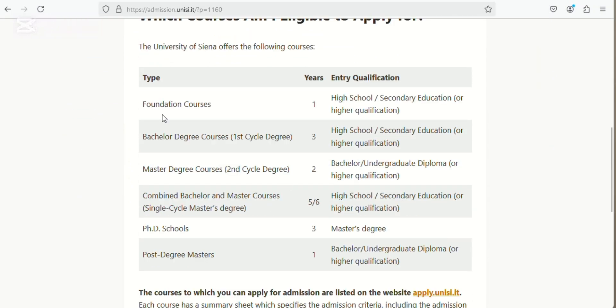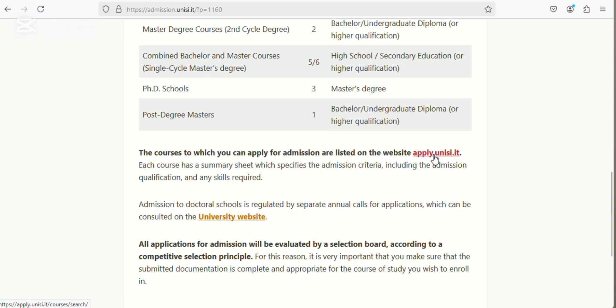They have foundation courses, and these are the entry requirements. There are bachelor's degree programs, master's degree programs, and combined bachelor-master degree programs — those are six years. There's also PhD programs and post-degree masters. Now we are going to be seeing the courses available and how to apply.